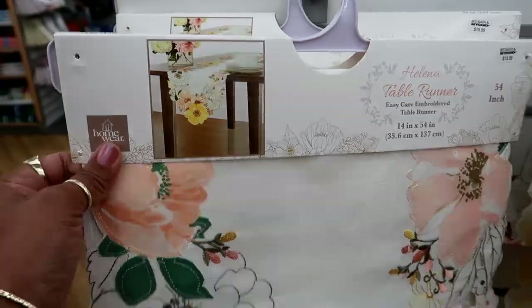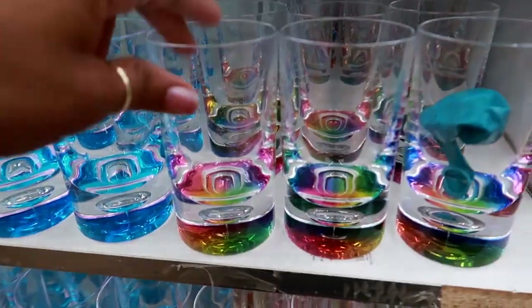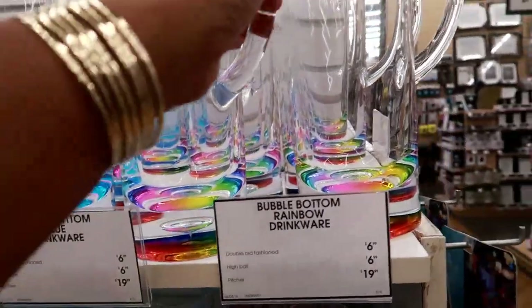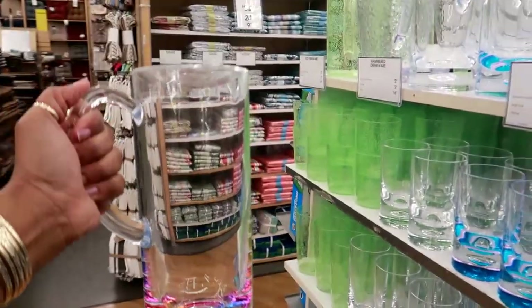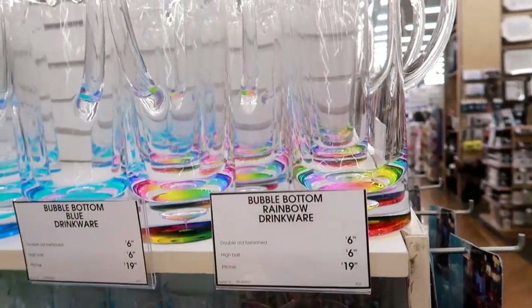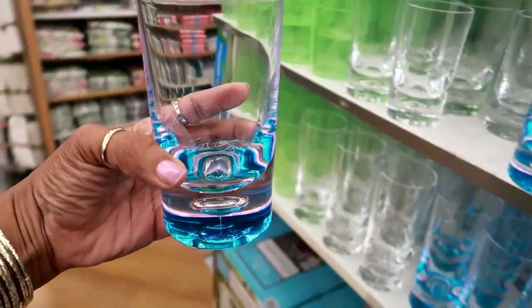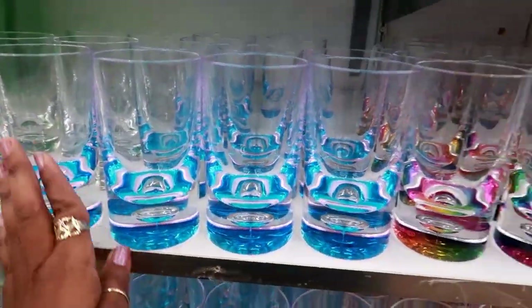You guys remember when I went to Marshall's and I showed you those cups that look like this with the rainbow at the bottom? They actually have the big pitcher here — look at that! So you can get the matching picture here with the rainbow at the bottom. The cups are $6.99, the pitcher is $19.99, and they also have one that just has blue and pink at the bottom. Those are so pretty to me.